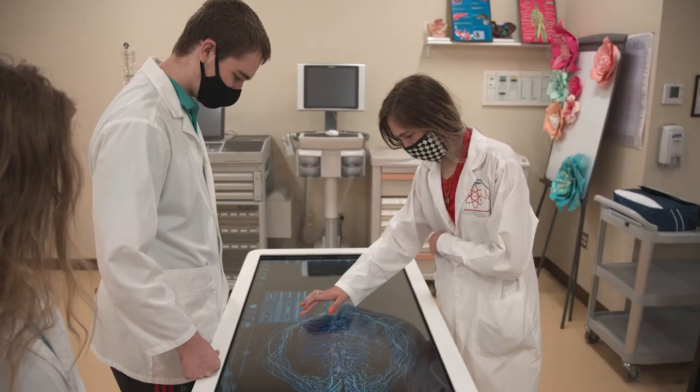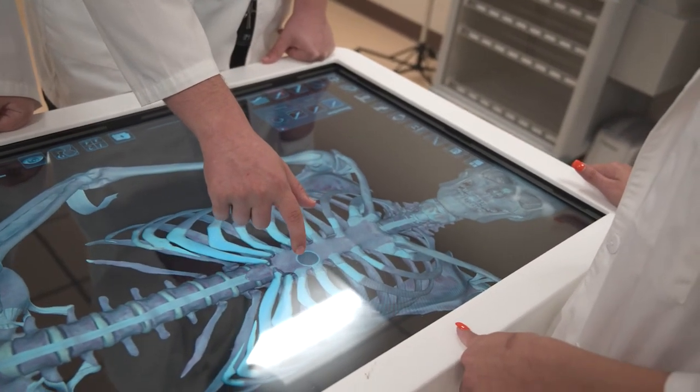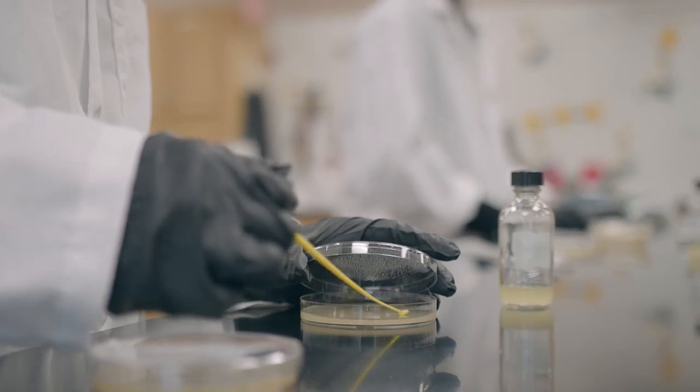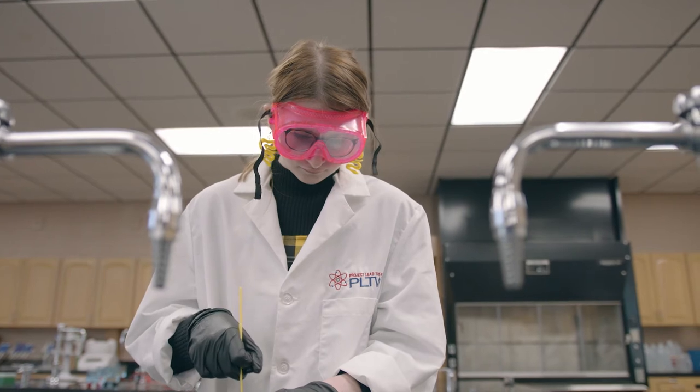One really different and cool example of the hands-on things we do in the program is the anatomage table. The anatomage table has a touch screen that shows us the entire anatomy of the human body. We can label bones, we can label structures of the heart. The hands-on work also includes working with bacteria, recombinant DNA, gel electrophoresis, and micropipetting skills. We prepare them to do dissections — we have lots of dissections in biomedical science.